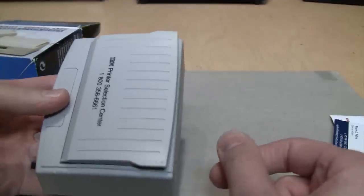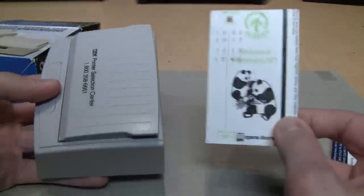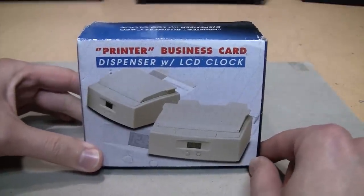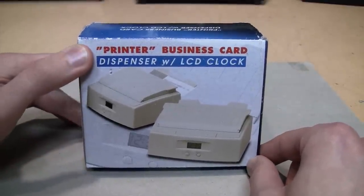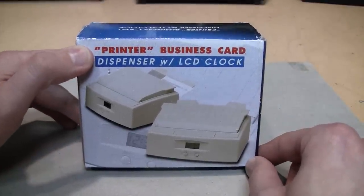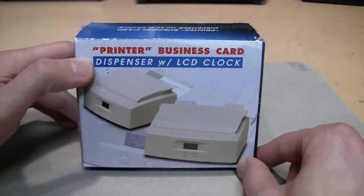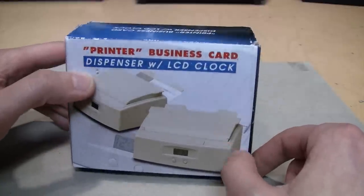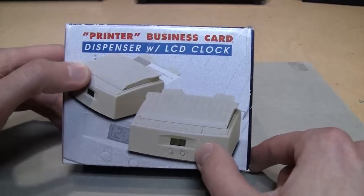Here's something interesting I came across - it's a business card printer, although 'printer' is in quotation marks because it's really just a business card dispenser made to look like a printer. And it has an LCD clock built into it.